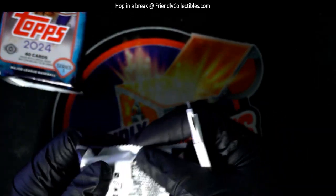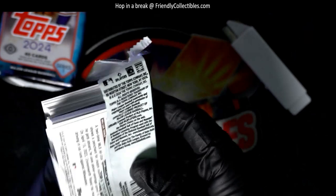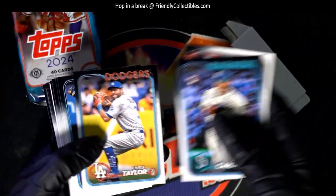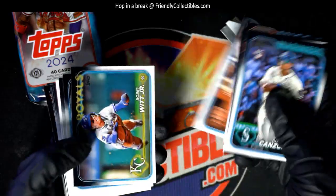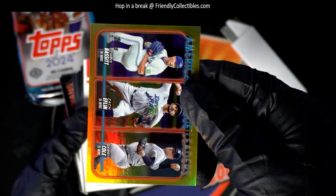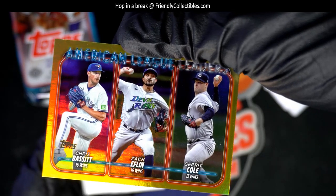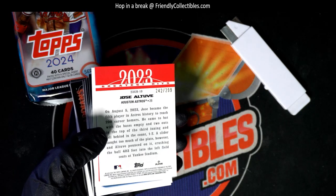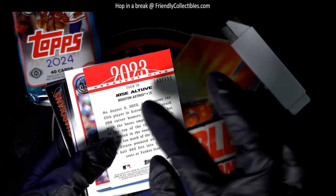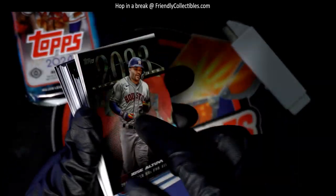One more hit left in these last two packs — Corbin Carroll, Bobby Witt Jr. Nice foil card, American League leaders. It's a parallel — Astros! Look at that. We've had two Astros hits, and now we got an Astros parallel.